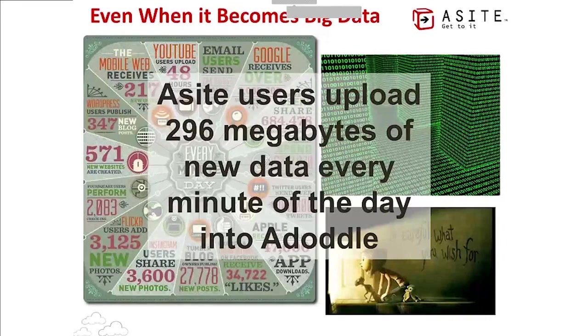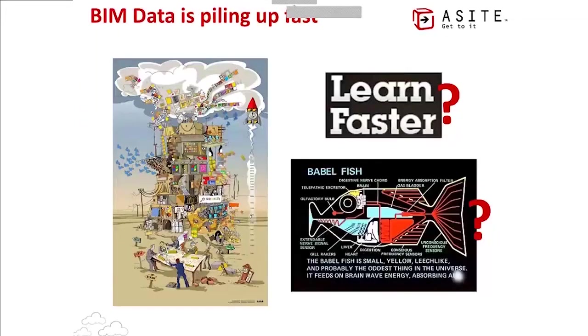That doesn't account for the entire AEC data production globally, which would be many times greater. Google receives 2 million search queries every minute; YouTube was seeing 48 hours of video uploaded every day. More and more data can be very good, but more and more data is only good when it's managed.